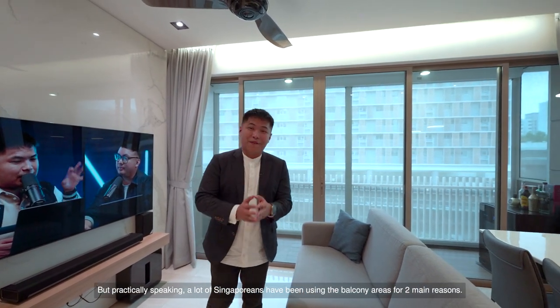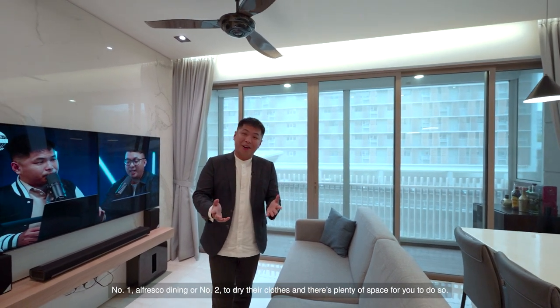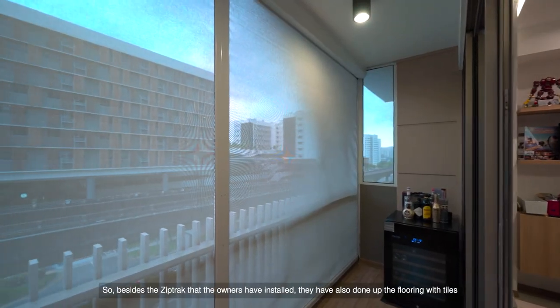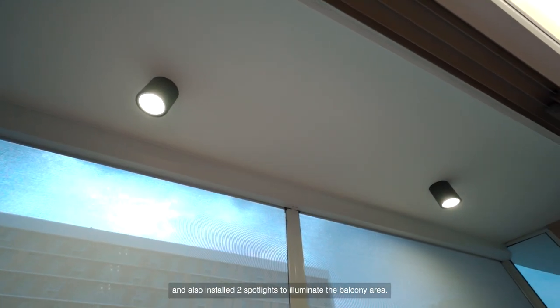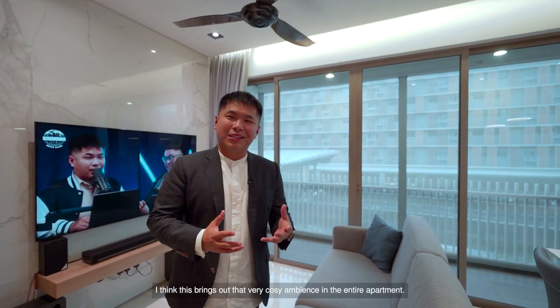A lot of Singaporeans have been using balcony areas for two main reasons: number one, alfresco dining, or number two, to dry their clothes — and there's plenty of space for you to do so. Besides the zip track, the owners have also done up the flooring with tiles and installed two spotlights that illuminate the balcony area. This brings out a very cozy ambience in the entire apartment.